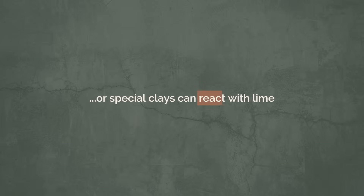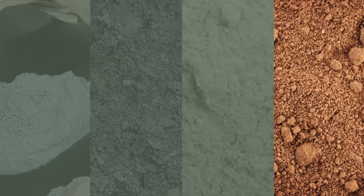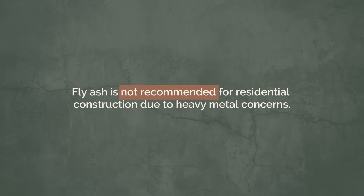Then there are more natural binders like volcanic ash or special clays that react with the lime in the mix to form cement-like compounds. There are natural pozzolans such as volcanic or calcined clay, and metakaolin, a highly reactive clay that reduces surface problems. Fly ash, a byproduct of coal combustion, can replace a lot of the cement and reduce industrial waste, but it's not really recommended for residential construction due to heavy metal contaminants.